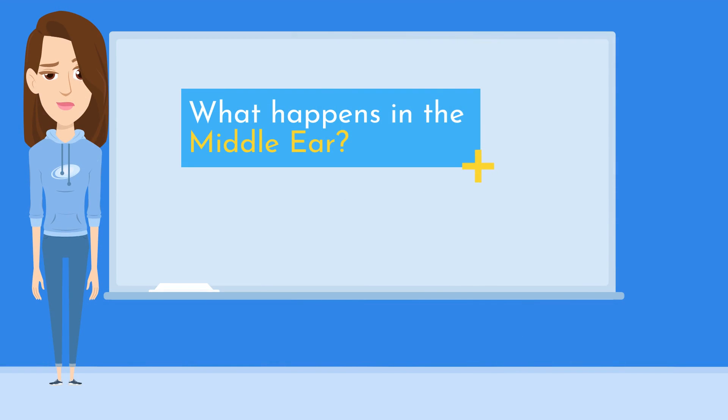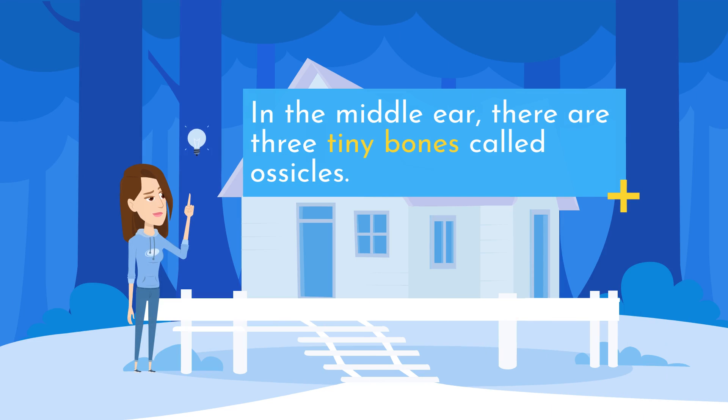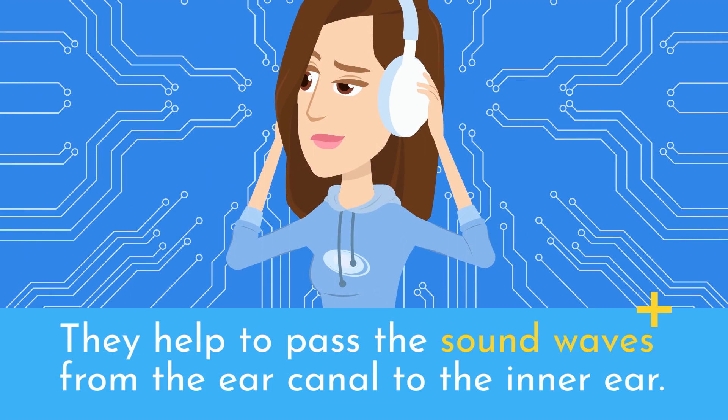What happens in the middle ear? In the middle ear, there are three tiny bones called ossicles. They help to pass the sound waves from the ear canal to the inner ear.